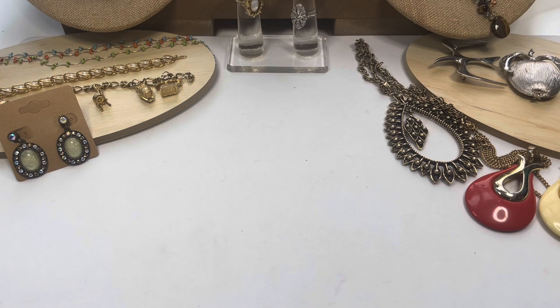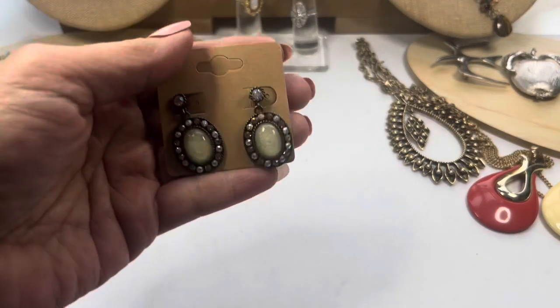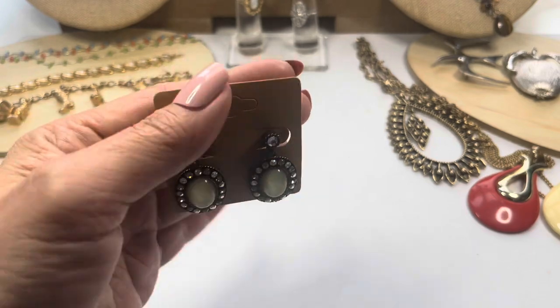Hey everyone, it's Susie, welcome back. I'm making a video — if you're new here, welcome to Dragonfly Bees Resale Journey. In this video I have a bunch of Avon jewelry as well as some Sarah Coventry and some other things, so let's just jump right in.